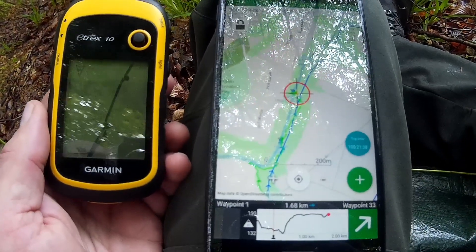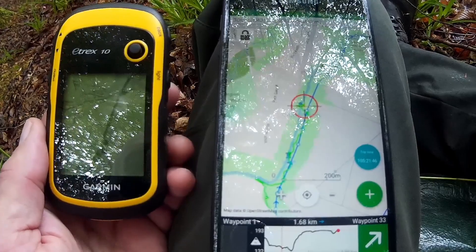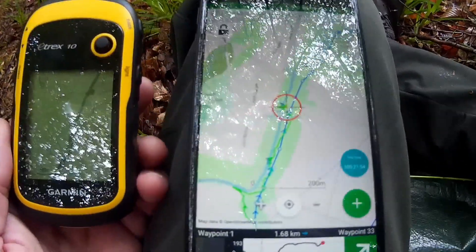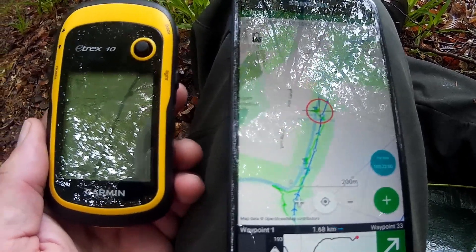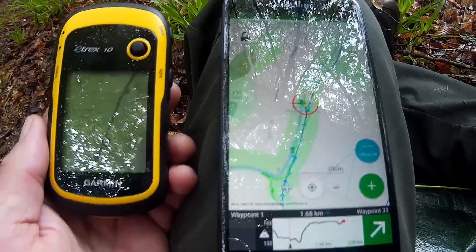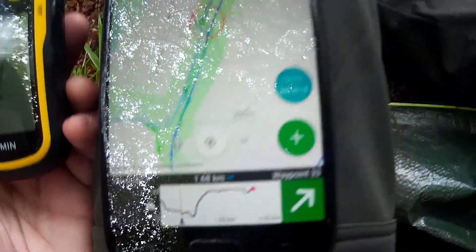Here's just a quick comparison of the E-TREX 10, which is obviously an old device — it's not a colour screen and you really don't get much information on it at all. This is the Viewranger on my mobile phone with the plot of the route that I plotted out on the computer. You can see there's much more detail in Viewranger, even down to the elevation map.